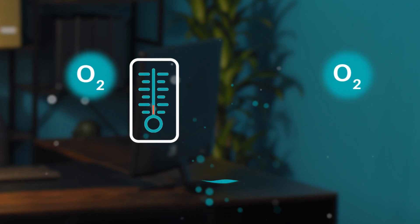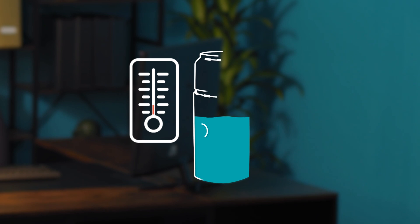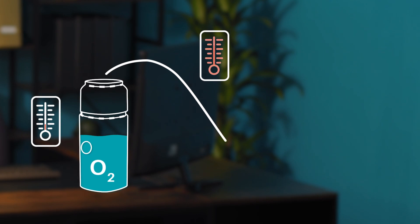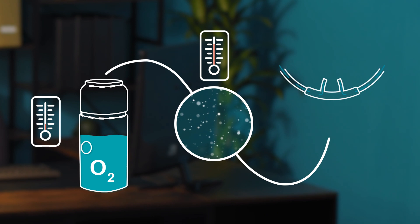How liquid oxygen works: when oxygen is cooled to a very low temperature, it becomes liquid. The liquid oxygen is stored in a refrigerated container. As it leaves the container, it warms up to room temperature and becomes a gas,